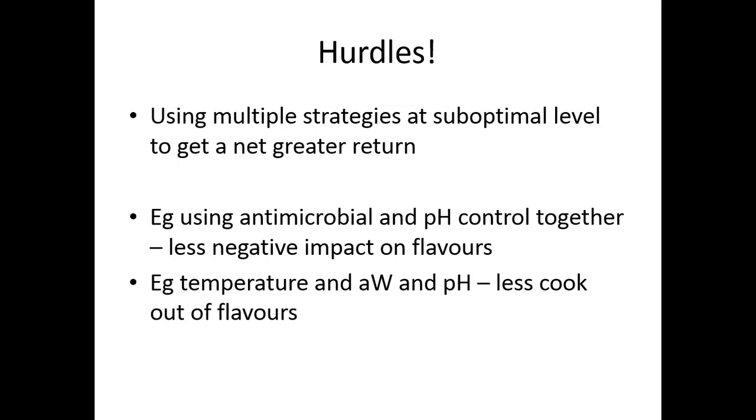It's important to think about hurdle technology — what are the different interventions that you're doing when doing some sort of hermetically sealed package? You could be intervening on multiple different steps. Think back to FAT TOM: food, acids, time, temperature, oxygen, or moisture. Each of these interventions, if done in a small but additive way, can have a bigger effect on your product.